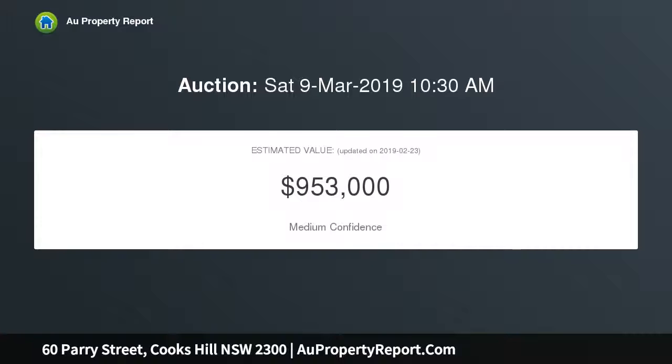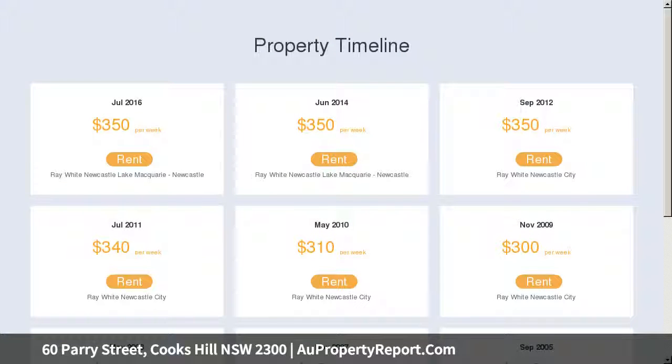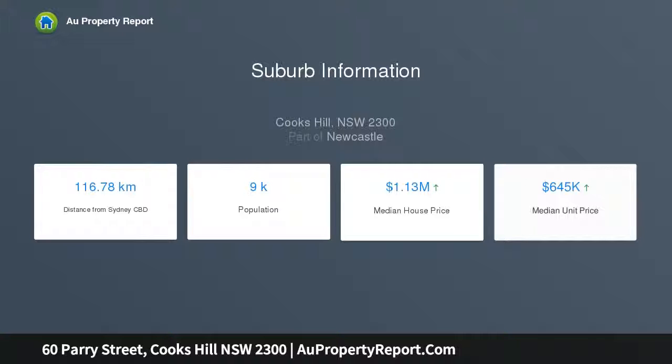Currently configured as a two-bedroom cottage with two living spaces, a central bathroom, and a compact kitchen. The home is ripe for renovation with a great layout and a good-sized north-facing backyard that has plenty of room to extend into.